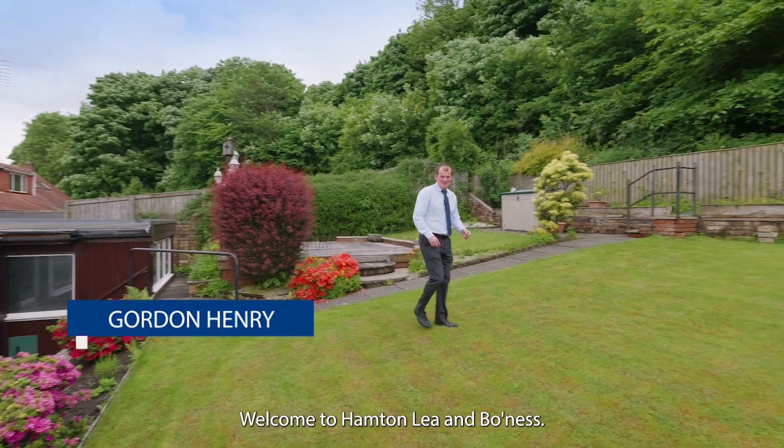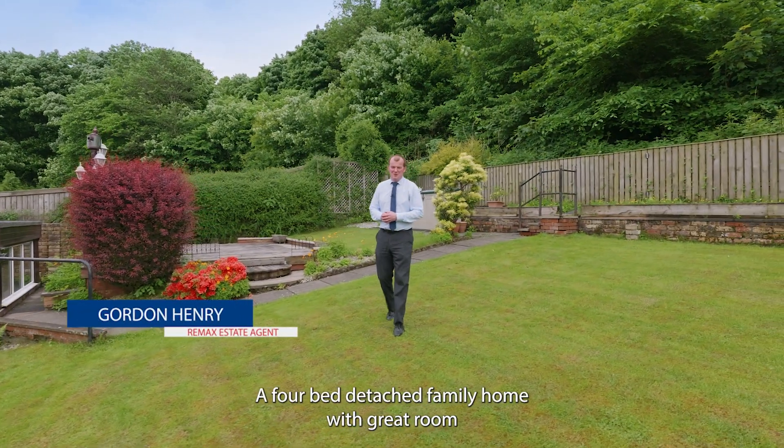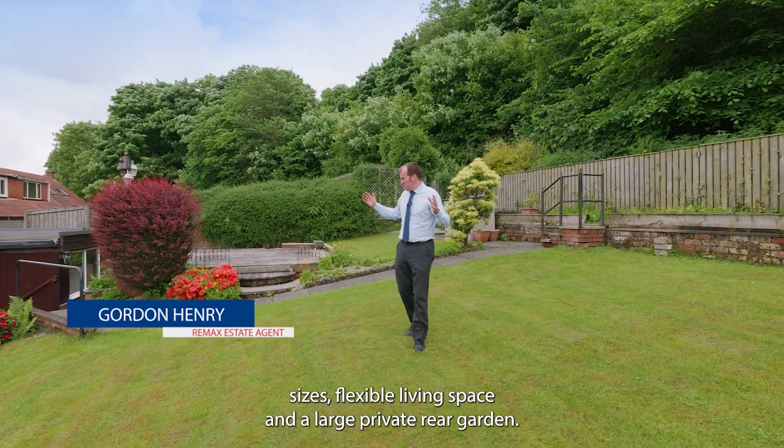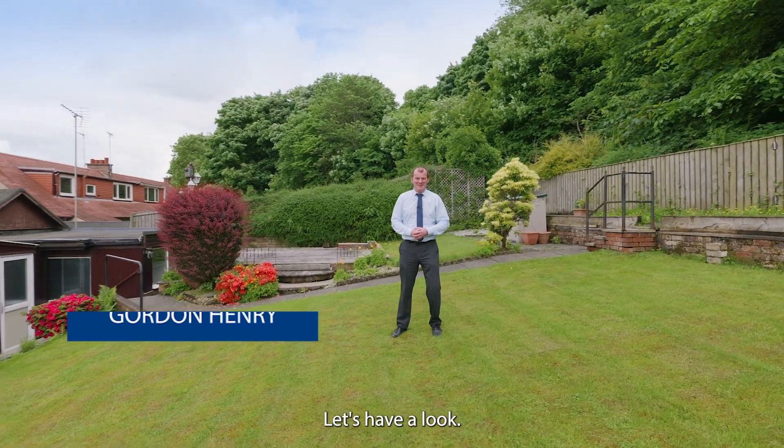Welcome to Hampton Lee in Bowness, a four-bed detached family home with great room sizes, flexible living space and a large private rear garden. Let's have a look.